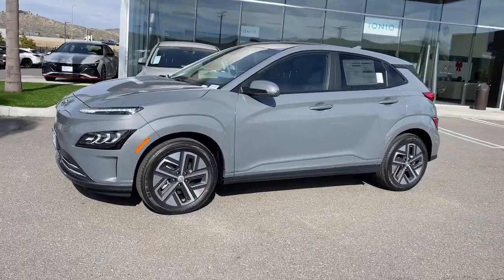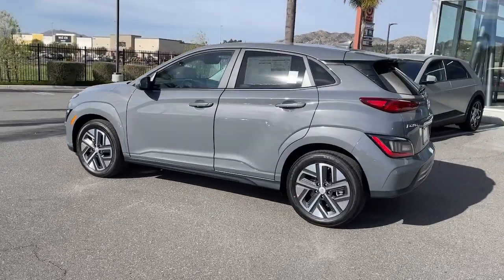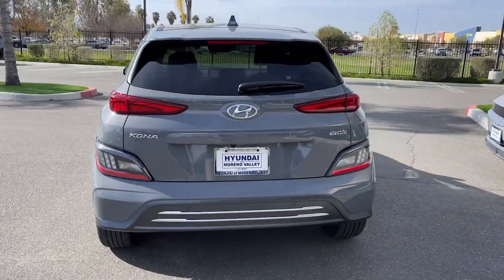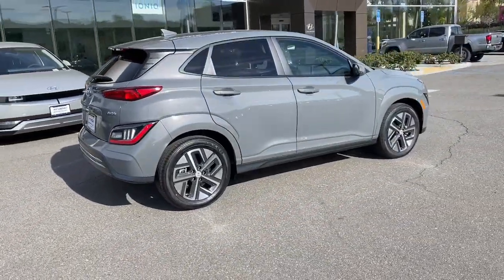You'll have love at first sight with the 2023 Hyundai Kona Electric. Here's the Hyundai Kona Electric, the connected and versatile all-electric SUV that brings a fresh, eco-friendly vibe to every outing.